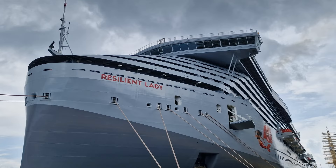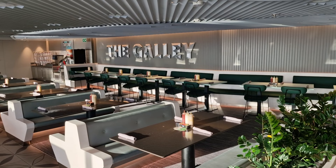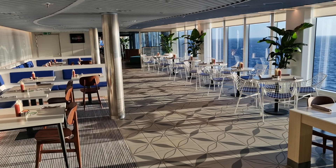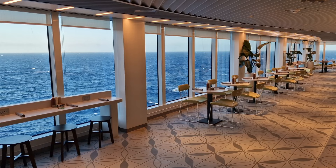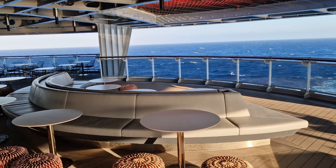Let's explore the casual eateries on board Resilient Lady. The first and arguably the most well known is The Galley, Virgin's alternative to the traditional buffet found on other cruise lines. Situated at the aft of Deck 15, it offers a number of food stores to choose from. You can simply scan a QR code to view the menu, order from one of the roaming servers, and the food is delivered straight to you. The food was always well presented and the fact it was served to you made the whole experience more special compared to a standard buffet.